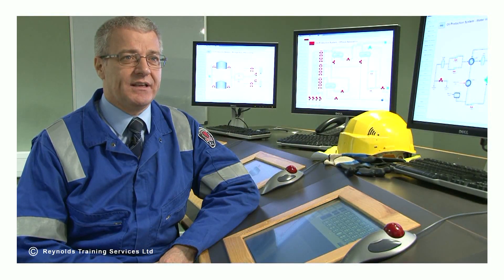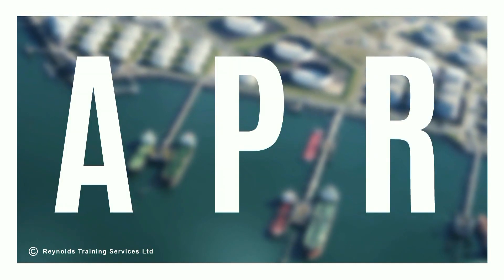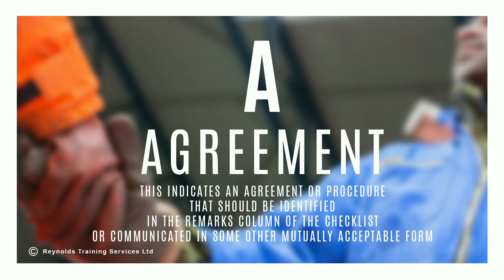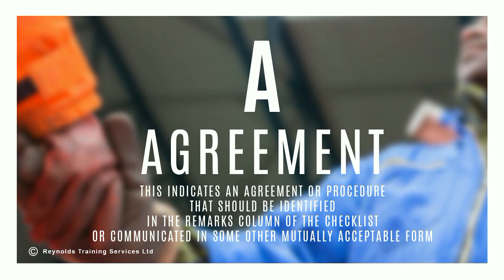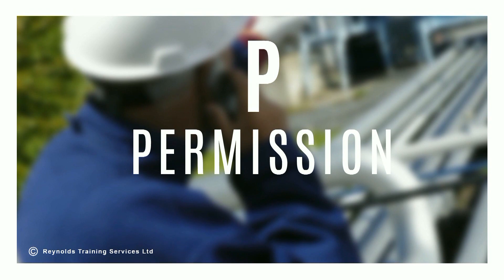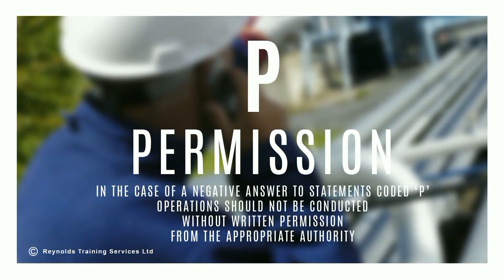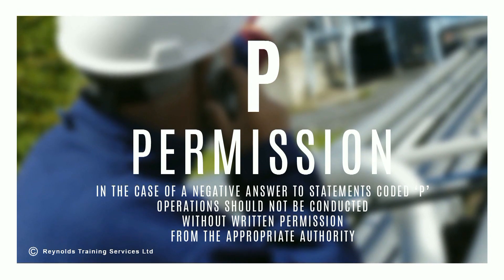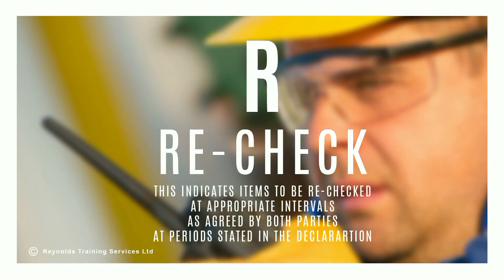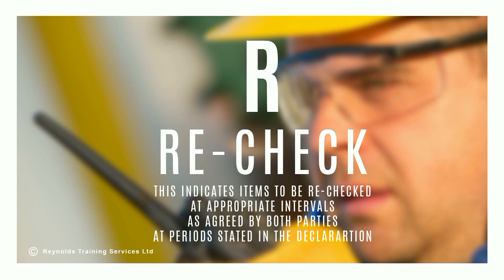To complete the ship shore checklist accurately, both parties need to understand the codes used, denoted by the letters A, P and R. A indicates an agreement or procedure that should be identified in the remarks column of the checklist or communicated in some other mutually acceptable form. P stands for Permission — in the case of a negative answer to statements coded P, operations should not be conducted without written permission from the appropriate authority. R stands for Recheck, indicating items to be rechecked at appropriate intervals as agreed by both parties at periods stated in the declaration.